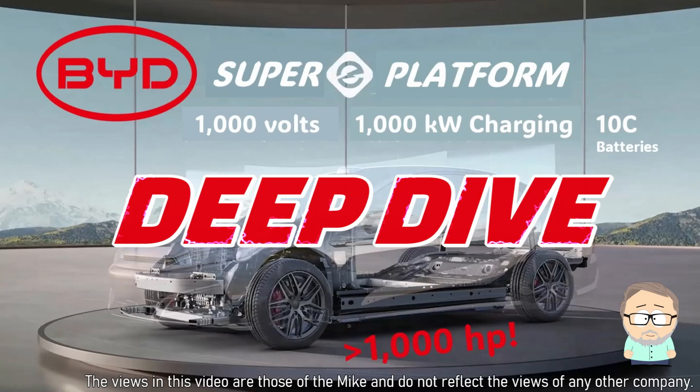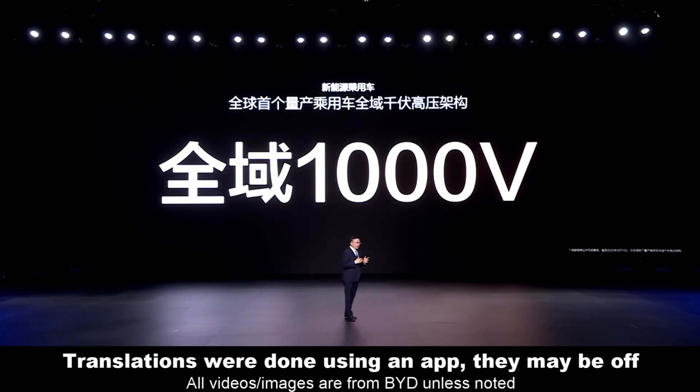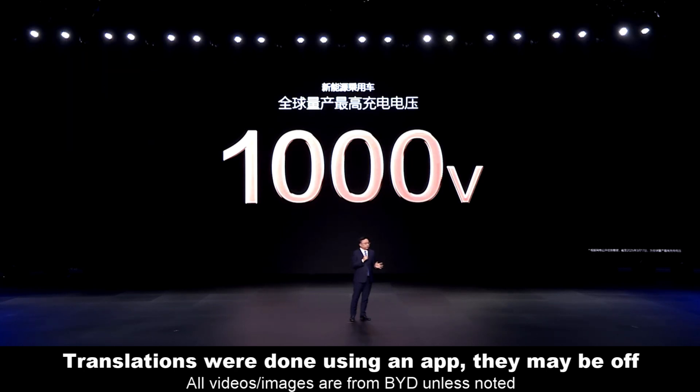I warned you I was going to do this. As a follow-up to an overview of BYD's new 1,000-volt Super E platform, I took it all the way up to 11. Here are some super deep observations from their press event video, and I also skimmed through the comments from viewers, some of you who understand the language better than my Translate app.